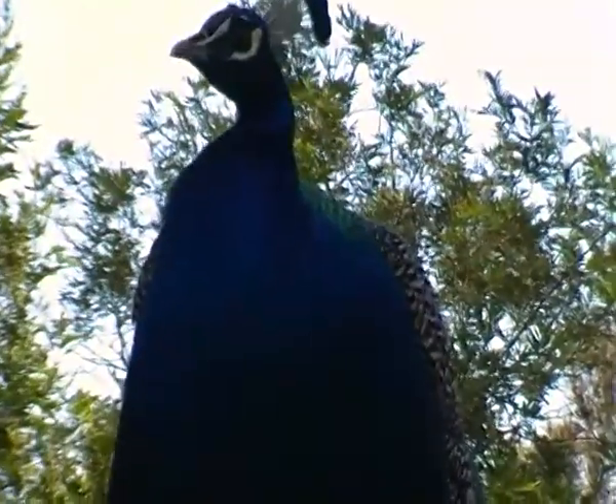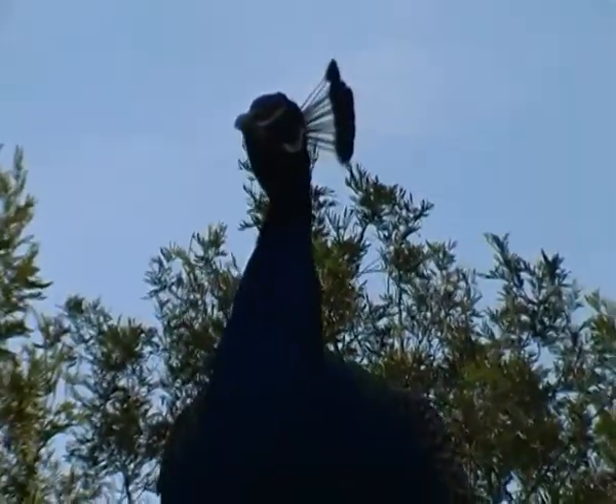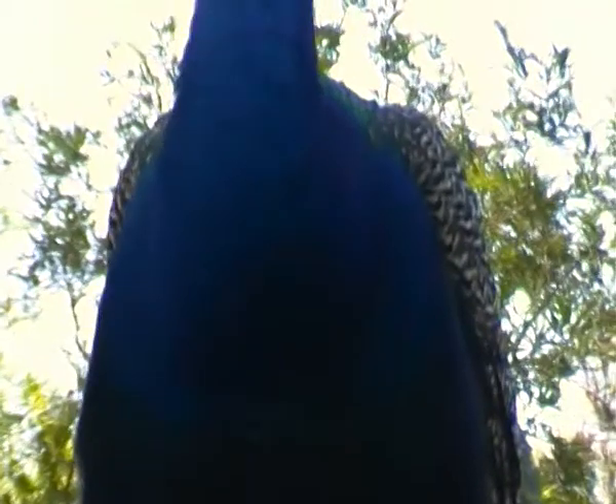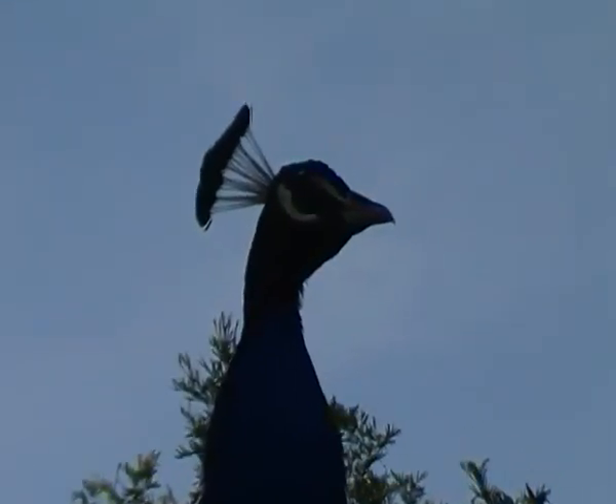Kings used to eat them — probably stuffed with a goose, and the goose stuffed with a duck, you know the one. But they are so beautiful, just nature at its best. It's just amazing, the plumage of the male of the species in comparison to the relatively drab peahen. This guy hasn't got his tail out, of course, but that's all right — I guess he got in line first for the plumage.